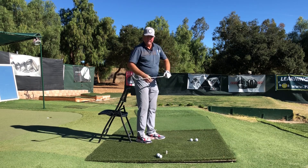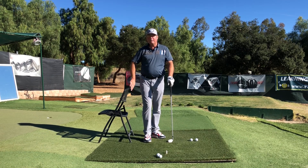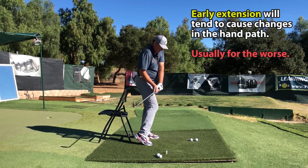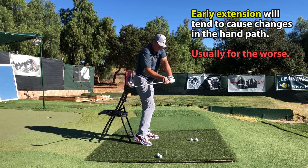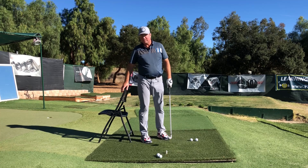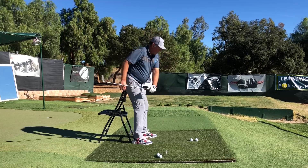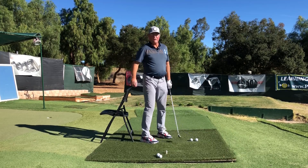Most of the time the reason golfers mess up this measurement and end up with the arm further out can be traced back to the early extension error — the hips and butt coming forward off the wall. If my hips come forward, I can't return to that initial one-arm measurement because my thigh and hip are in the way, so my arm raises and goes outside with it — and there I am in the heel again. To check for early extension, put your bag and headcovers behind you, take a video from the down-the-line angle, and see if you're pushing off toward the ball into your instep.